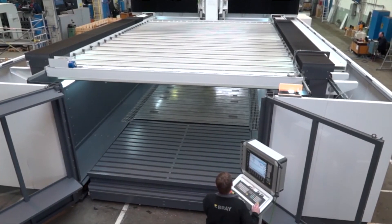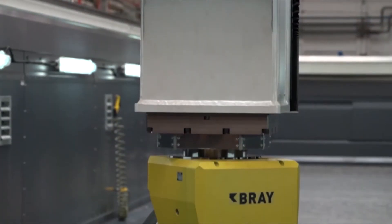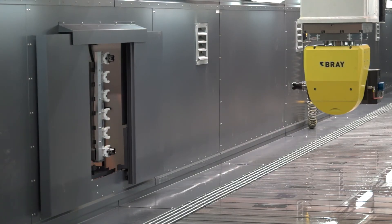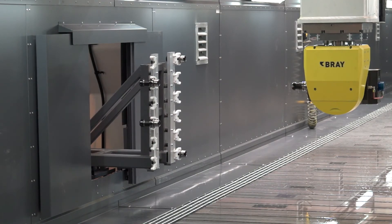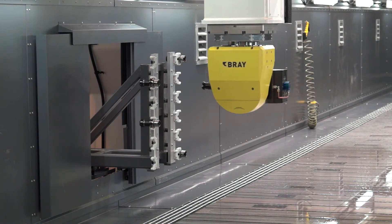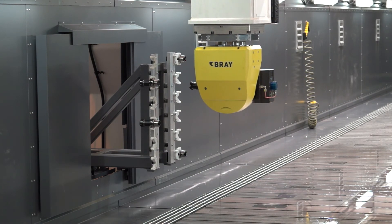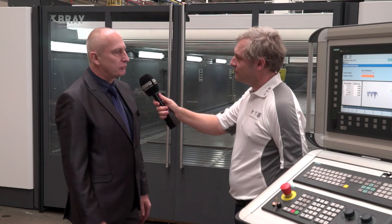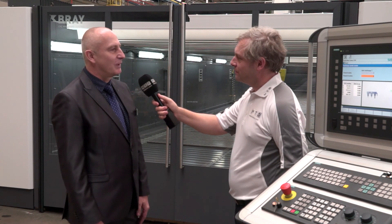Now you've got a fantastic portfolio of machines, but what I'd like is to get a summary of Bray please. Bray is a state-of-the-art company, attending to each customer as a partner, building a turnkey solution. And thanks to MTD, we do believe that we will open new doors to the UK market as well.